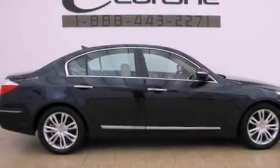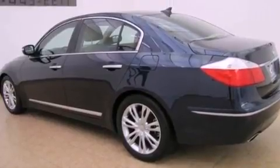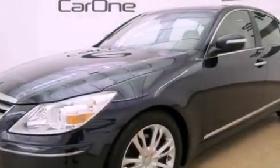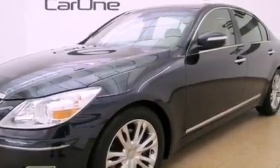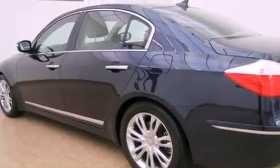Its top features include a front and rear multi-link suspension, a rear view camera, a sunroof, a low tire pressure indicator, high intensity discharge headlights, alloy wheels, and traction control and stability control systems.